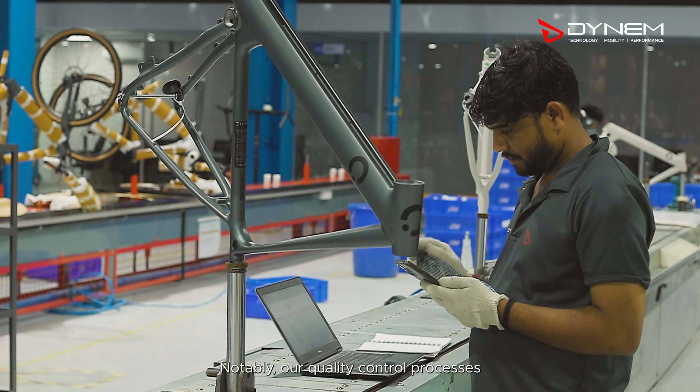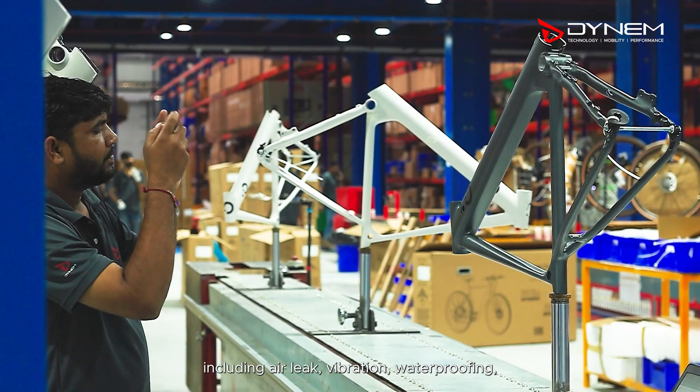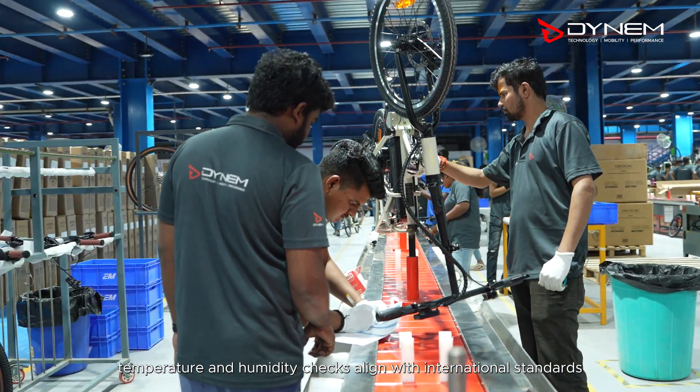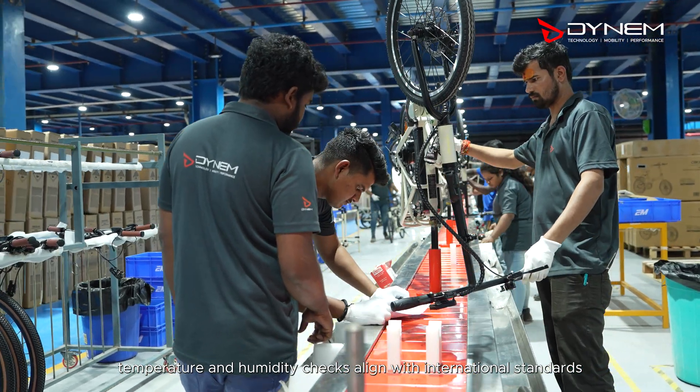Notably, our quality control processes, including air leak, vibration, waterproofing, temperature and humidity checks, align with international standards.